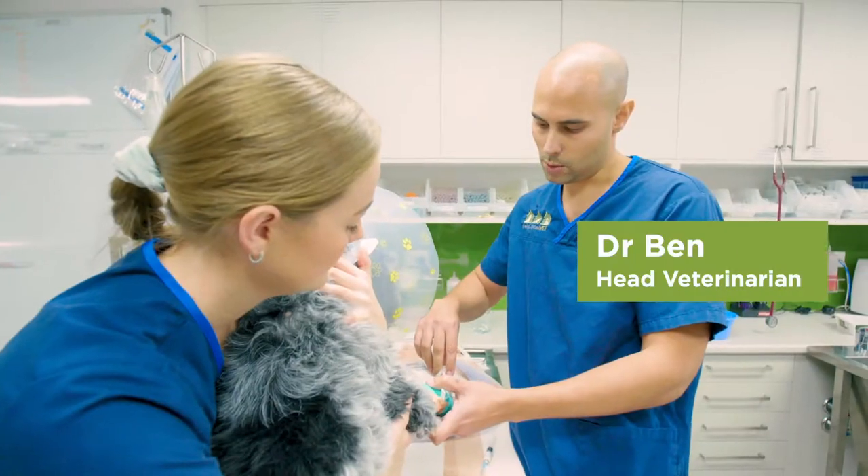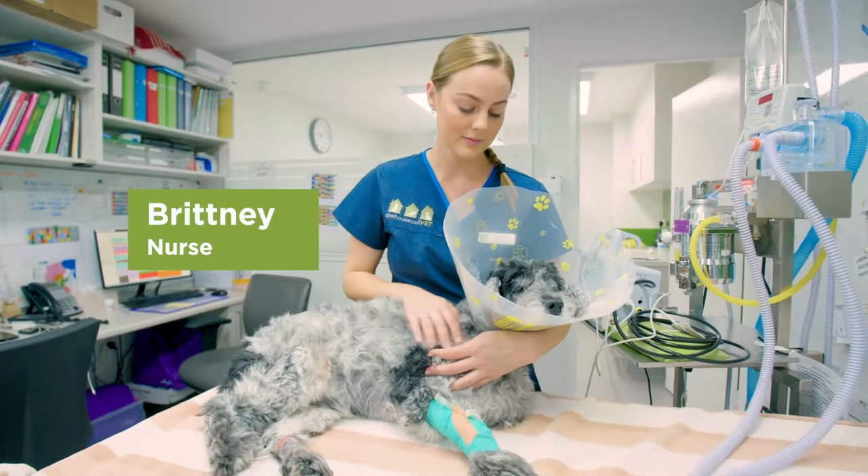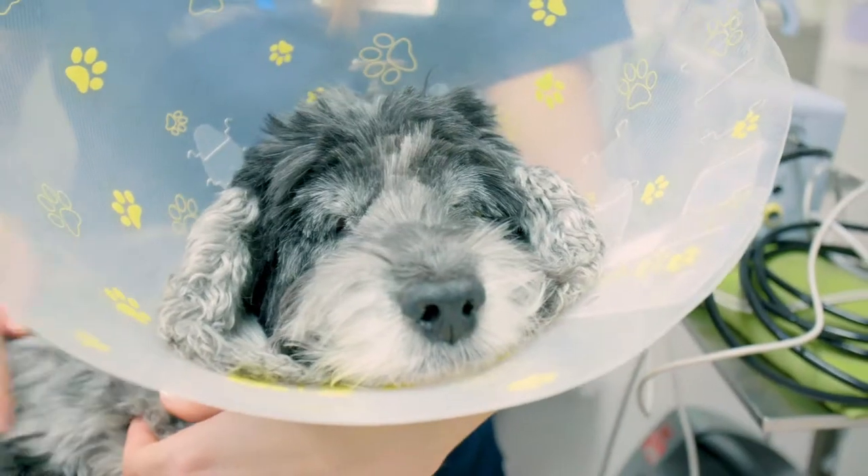This is Jake. He's a 12 year old muted copper spaniel. He just came in last night — we picked him up from home.